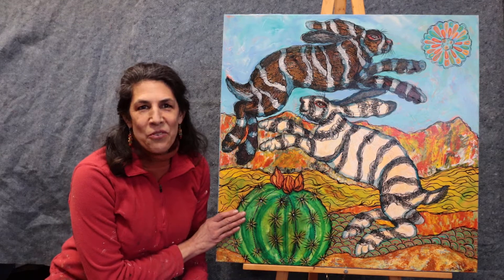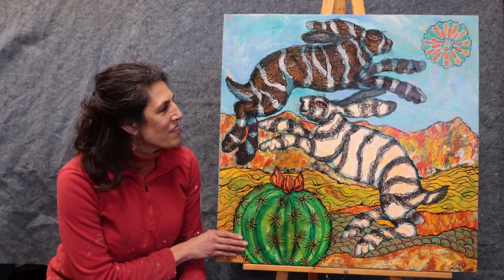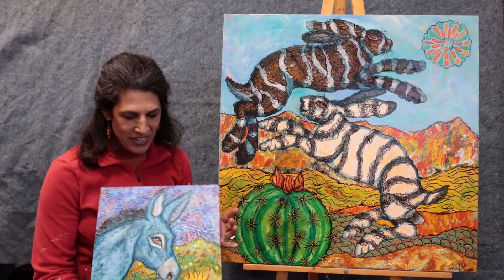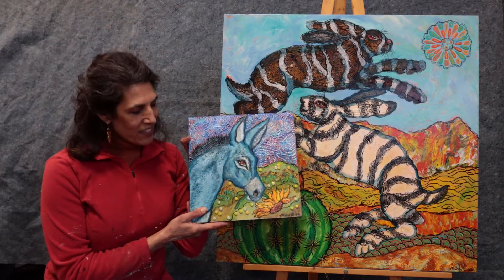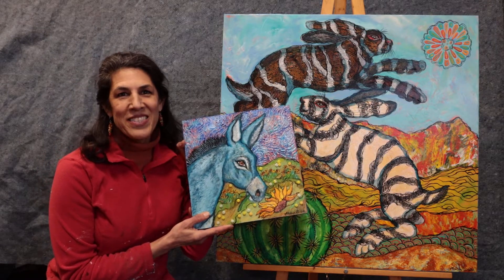So some fun whimsical rabbits. This one is a 30 by 30 piece called Barrel Racing, and it's on canvas. This one is a really fun burro piece, and it is just a 12 by 12, but you can see it has the fused glass pieces in there, and it's called You Are My Sunshine.